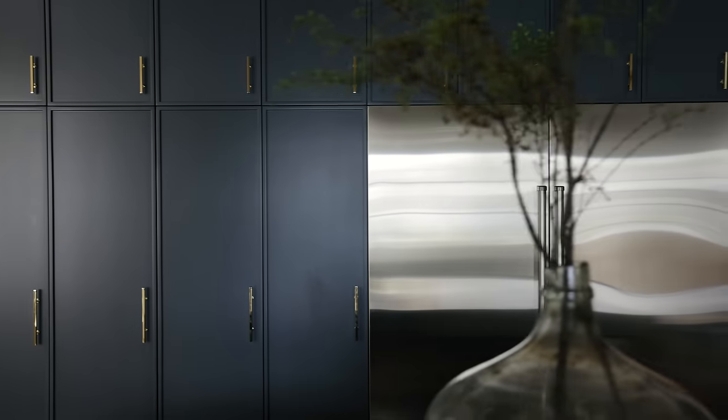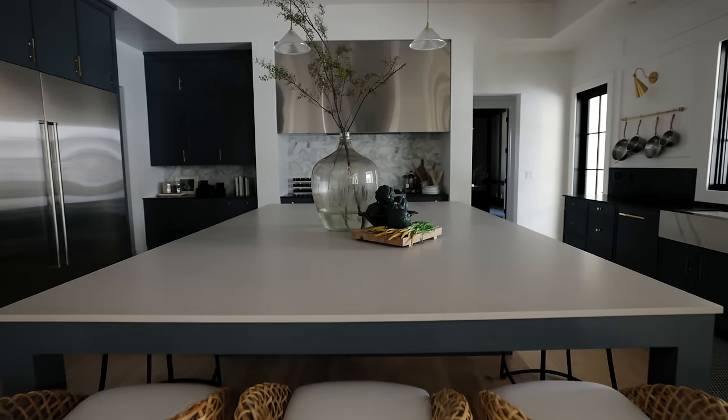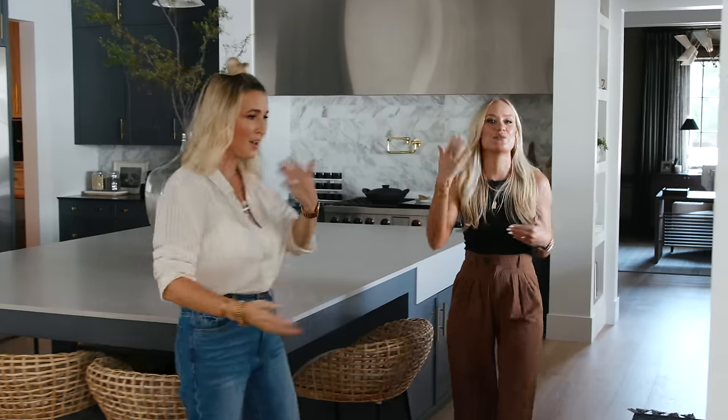Another thing you'll notice: there's a lot of stainless steel happening in here, which is also something we don't usually do. The stainless steel appliances paired with this gigantic stainless steel hood — you can't miss that. Come in and see a little more.